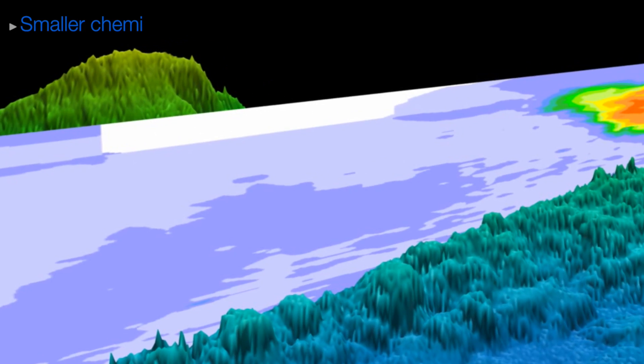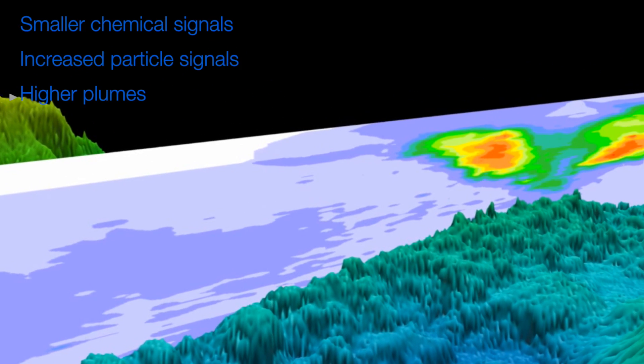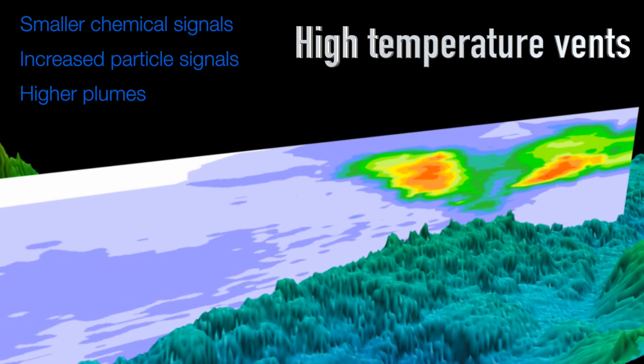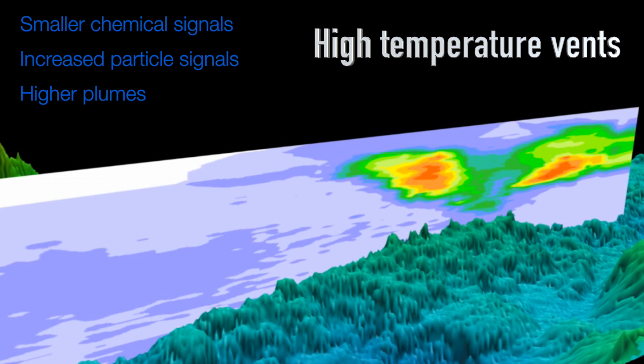About halfway through, it totally switched the other way. The chemical signals were much smaller, the particle signals were suddenly really big, and the plumes were a lot higher — so those are probably from higher-temperature vents. Really interesting part of the back arc, with just whopping signals.